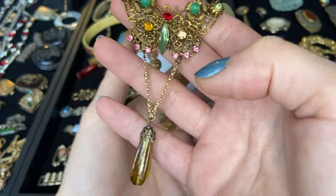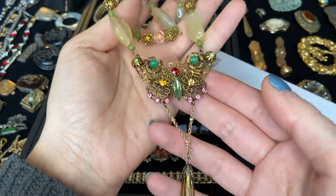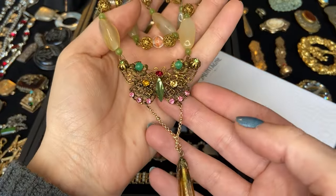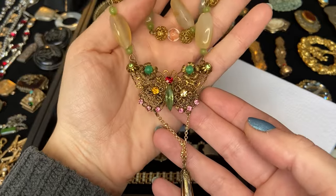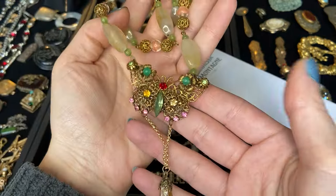If you like vintage and antique pieces and upcycled jewelry, definitely check her out. I think she has an Etsy shop as well, so I'm going to link her channel down in the description. Thank you so much — this is absolutely beautiful, I love it.